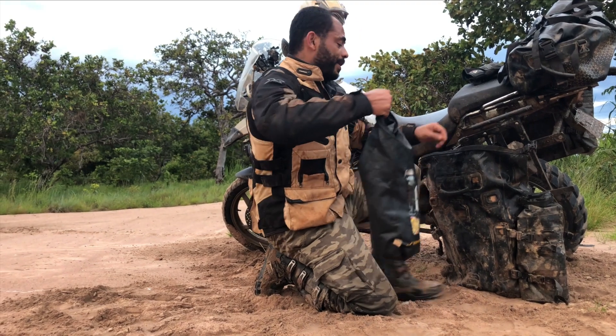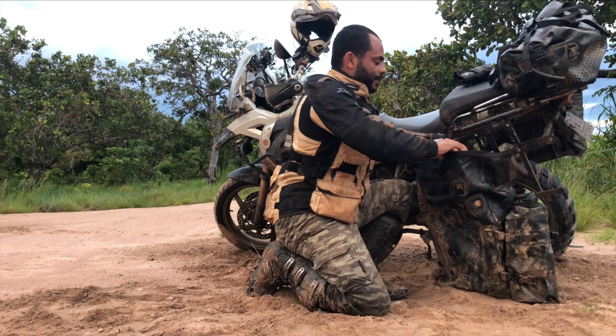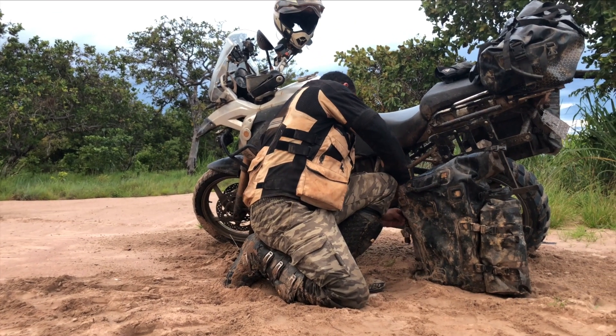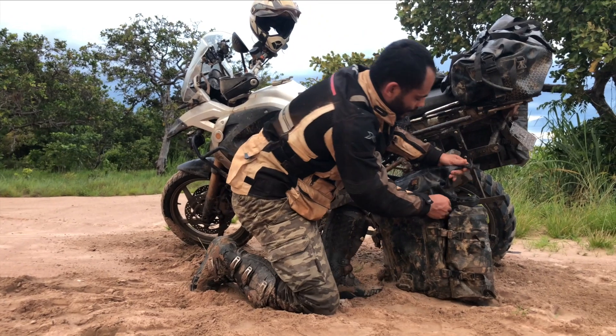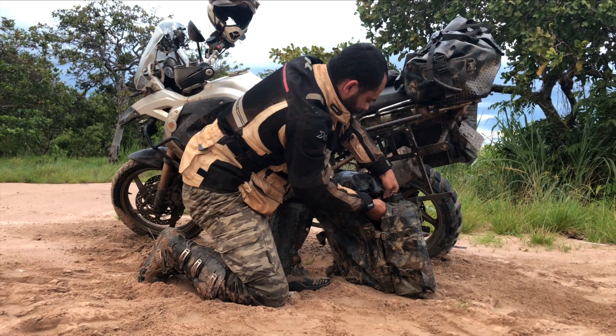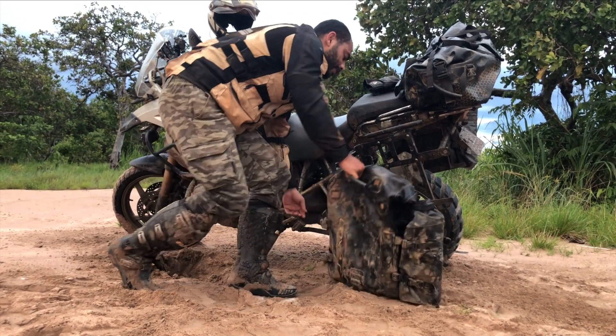Então eu saquei, peguei isso facilmente. Não quero mais, jogo aqui dentro, fecho minha bolsa, clipo de um lado e do outro e prendo na moto.